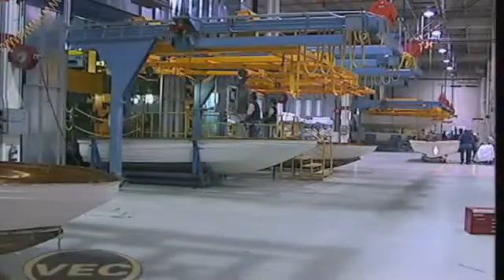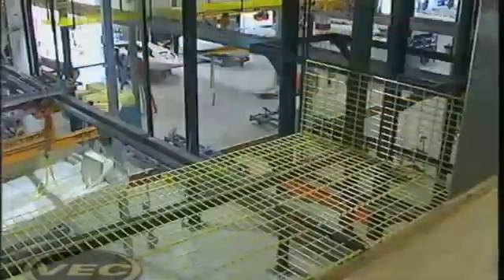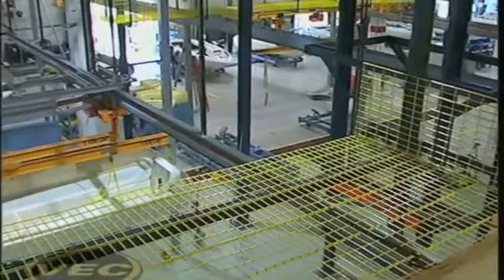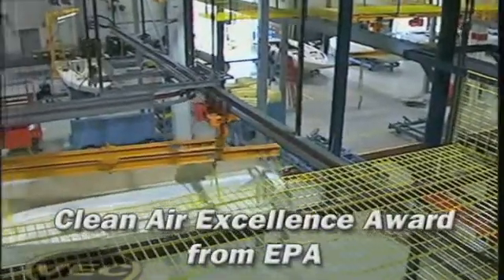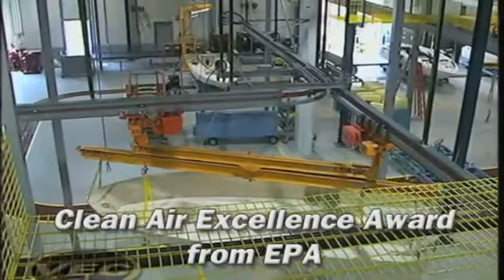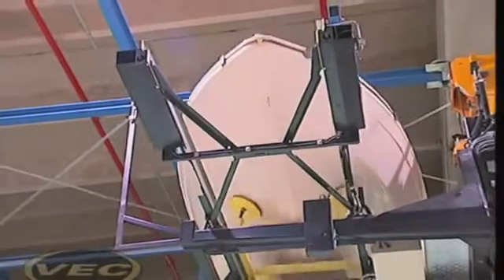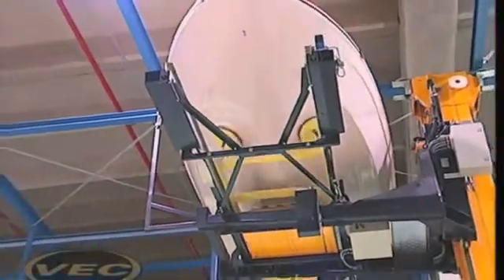In the VEC process, chemicals and hazardous materials remain sealed, resulting in a cleaner, safer, and healthier work environment. In fact, the VEC process is so environmentally friendly that VEC technology was awarded the prestigious Clean Air Excellence Award from the Environmental Protection Agency. VEC technology: consistent, exacting, and environmentally clean.